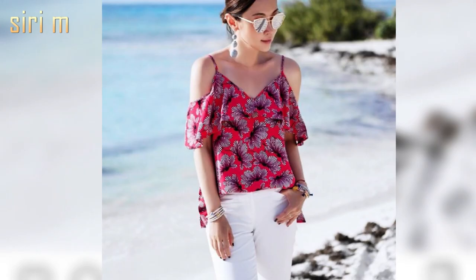Cold shoulder top — cold shoulder tops have cuts on the shoulders, which looks stylish when worn with jeans. Wear these tops with crop jeans and shoes — it looks very stylish and beautiful.